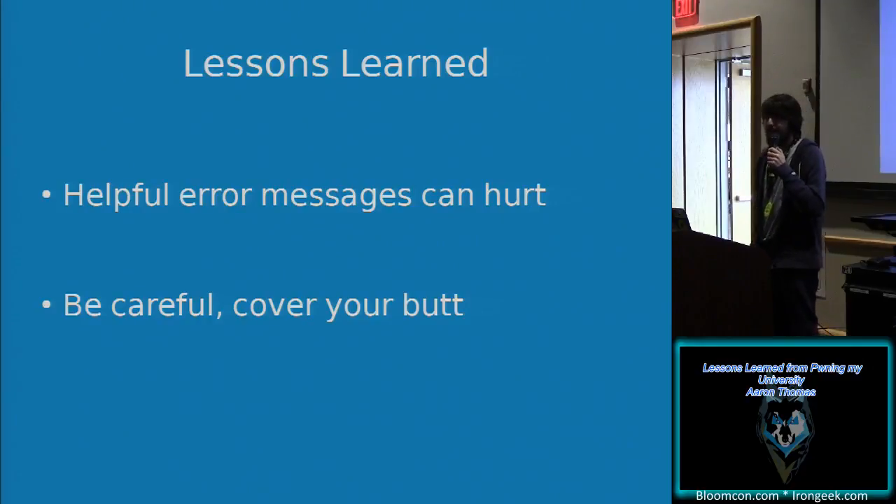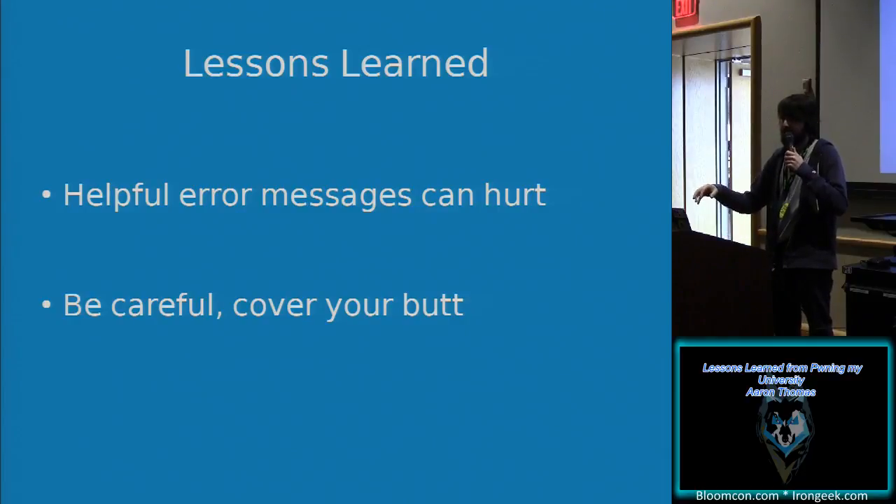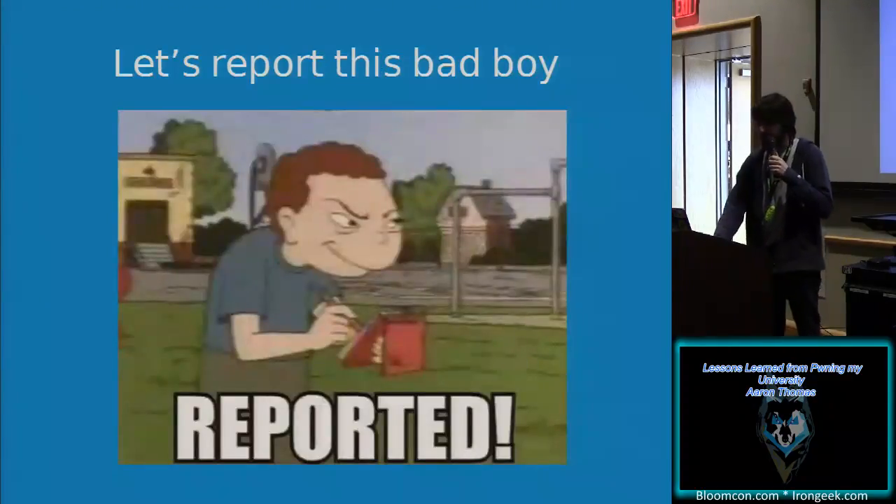Lessons learned: helpful error messages can hurt a lot if they're too helpful and displayed to the wrong people. Also, cover your butt — because at this point I was on my laptop, connected to university WiFi, logged in as myself, logged into the web app as myself. So I thought: if I don't report this and they find it someday and realize I saw the bad_words file, I might actually get in trouble. So let's report this.